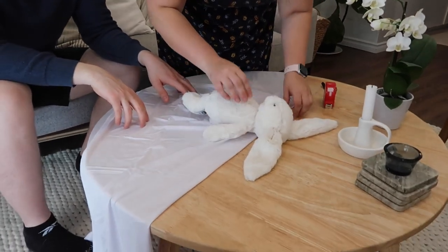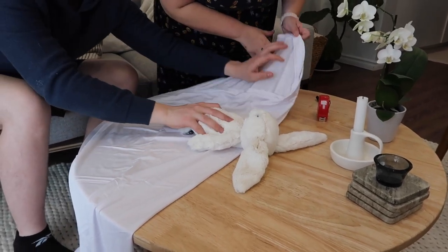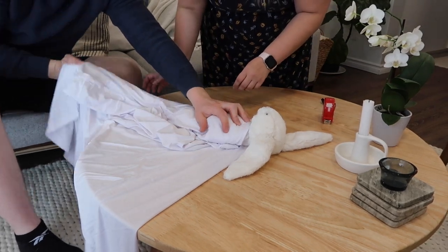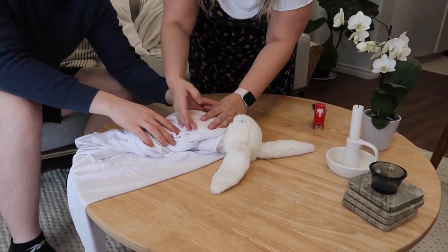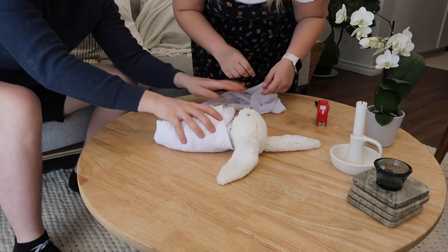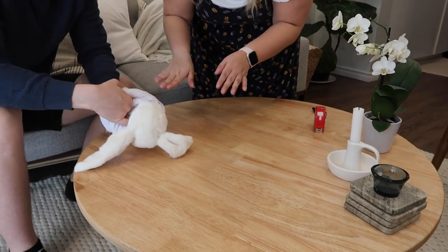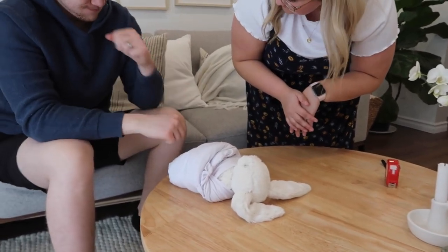Brittany's swaddling tutorial: put the shoulders at the top of the swaddle, then fold one side over like a C-shape, then bring the bottom up — fold it before bringing it up since it's very long — then bring the other side over and tuck it under their body so their body weight keeps it in place. Basically like wrapping them into a mummy.